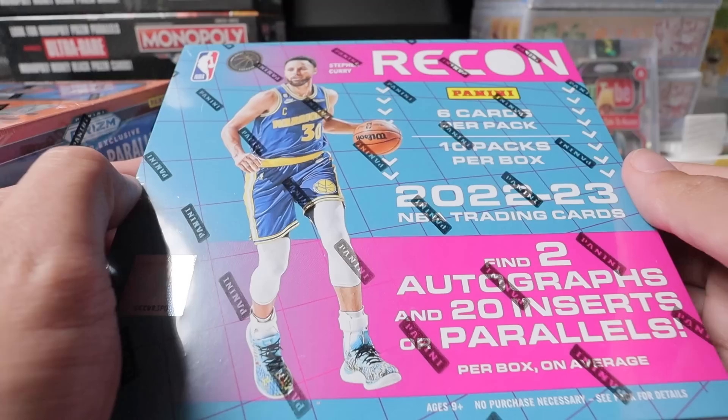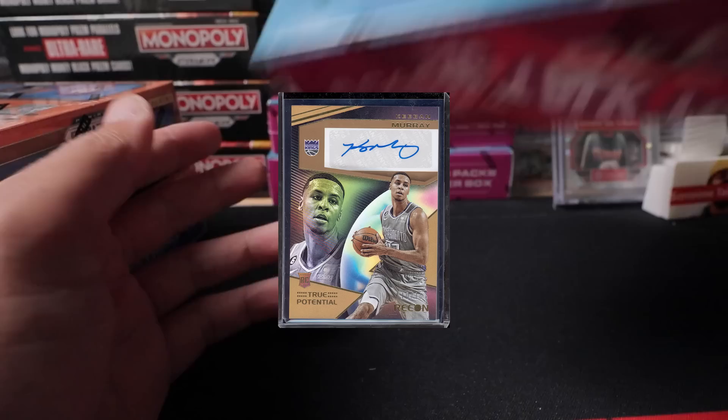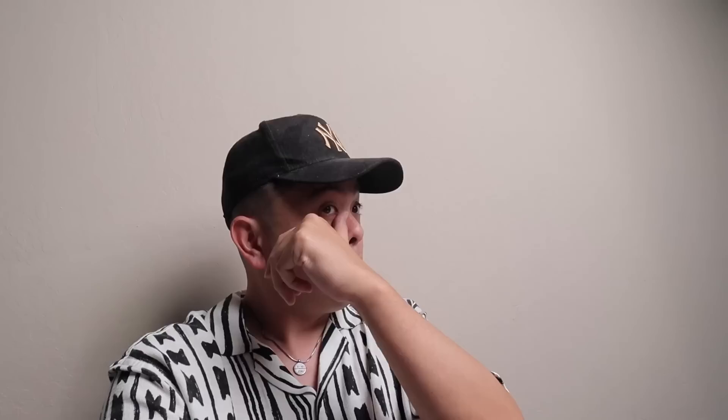We also picked up a lot of wax just to rip on the chat. We got some Fast Break Prisms — pulled a nice numbered to 20 LeBron last night. Recon — this has been a super fun rip, very affordable, you get some really nice things. We pulled a numbered to 10 Curry and a numbered to 10 Keegan Murray auto. Really fun stuff. This is the new Pixar version that just came out.